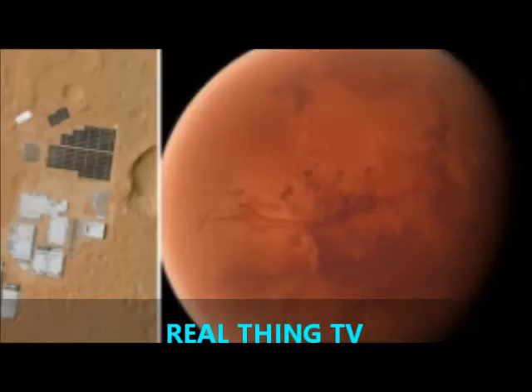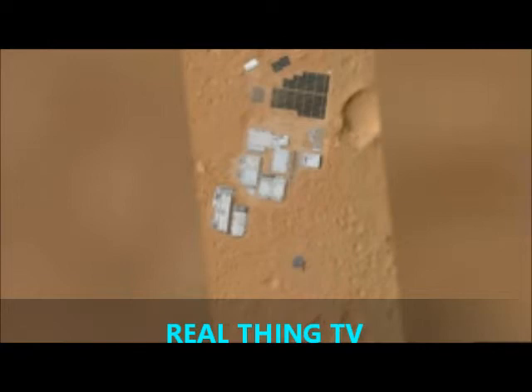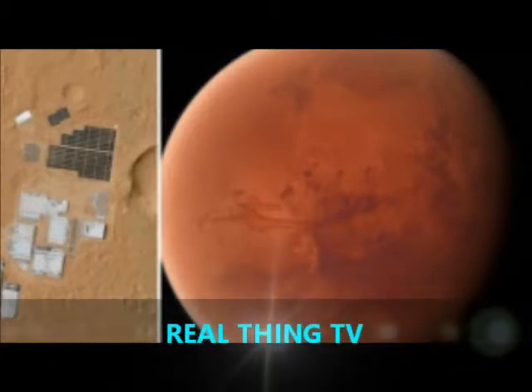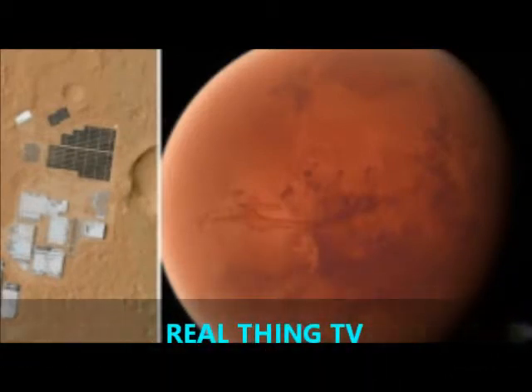Google Mars is a website like Google Earth, but users can zoom in on satellite imagery of the Martian surface. If certain coordinates are used, it shows an artificial colony of white buildings powered by solar panels. Users can even zoom inside the buildings, showing it is a genuine artificially built complex.